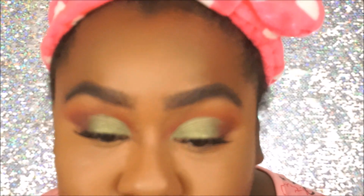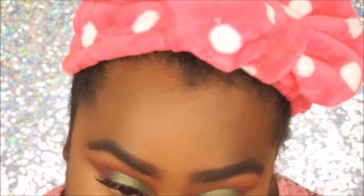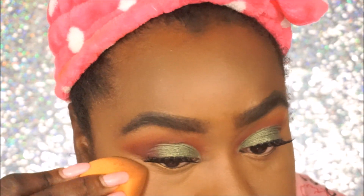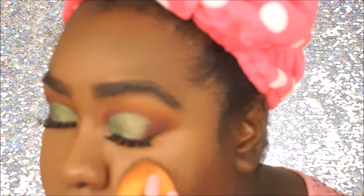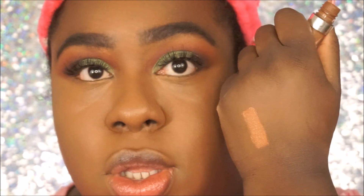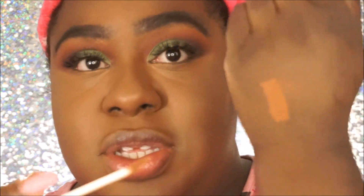I could have sworn this was the perfect shade — either I put way too much or this is just too light. I want to say I put too much. This is Deep 70 — this is usually what I use and it is a little darker. So never mind, but I'm going to still swatch it. This is the Sephora concealer — okay, it is too light.